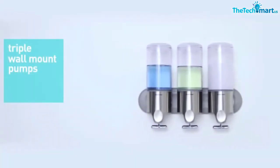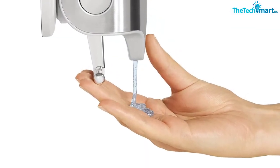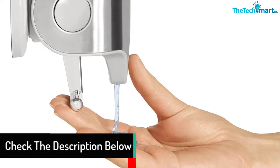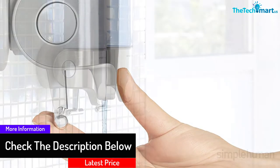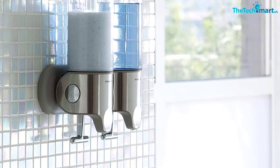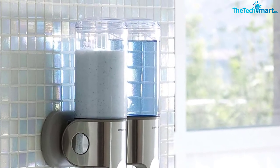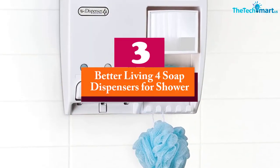The Simple Human dispenser is constructed with die-cast material, making it very durable. It is convenient and simple to install using two-sided adhesive tapes that are already included in the package. The wide opening makes it spill-free and easy to clean. It also features hooks that can hold loofahs and razors.